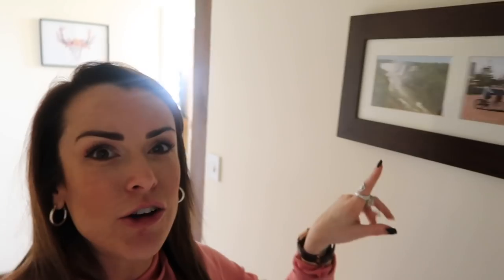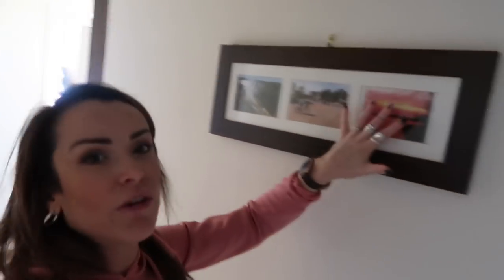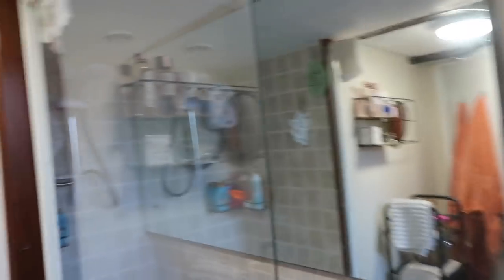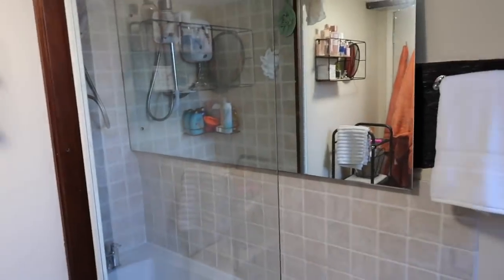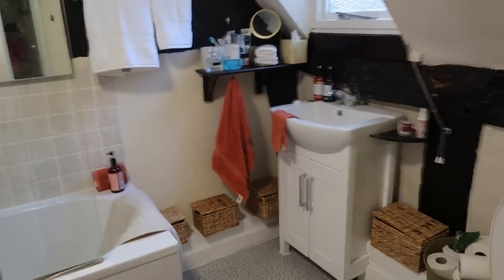Walking down the hall I've got some nice pictures from where I've traveled - we've got Iguazu, Cambodia, and Thailand all lined up. Going into the bathroom - so again this is my bathroom. Tall people struggle with the shower, it has very low ceilings. Anyone who's above about five foot five struggles in my bathroom. It's not the most amazing bathroom, but I have made the best of what I have.